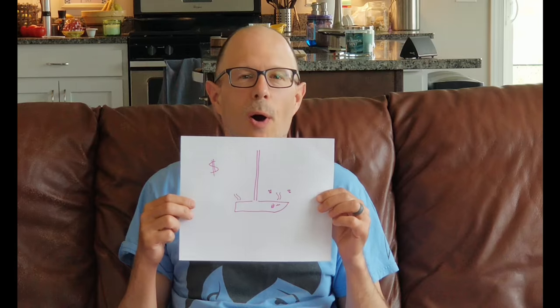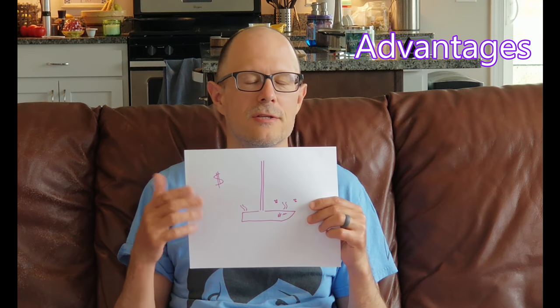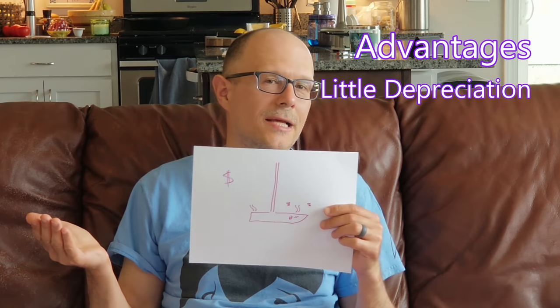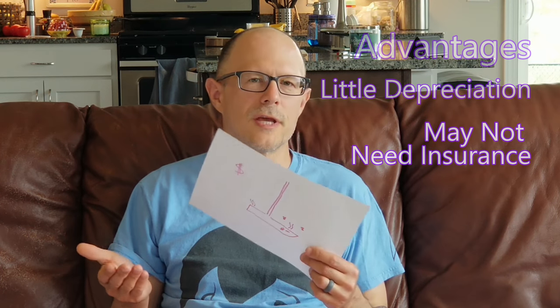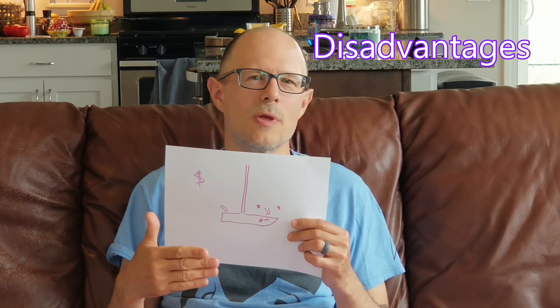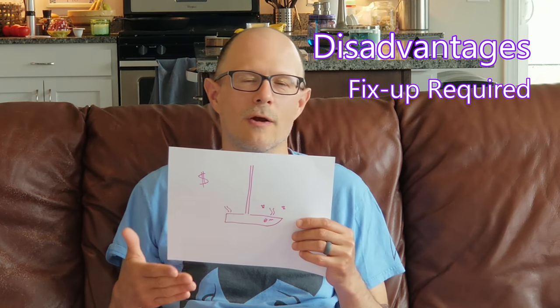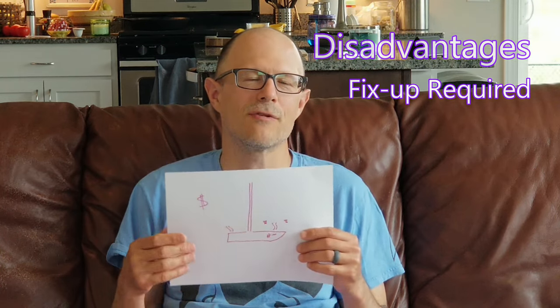The first thing we really need to think about is budget and get a rough idea of what we're going to need to spend. We still don't have a number in mind, but there are a couple of ways to go. First idea would be to buy a really cheap boat — a small number of dollars — that needs a lot of fix-up work. The advantage is you don't have a lot of depreciation, and you may not need to buy hull insurance because if the boat sinks, you haven't lost hundreds of thousands of dollars. The downside is you have to do a lot of work and people often underestimate the amount of refitting needed.